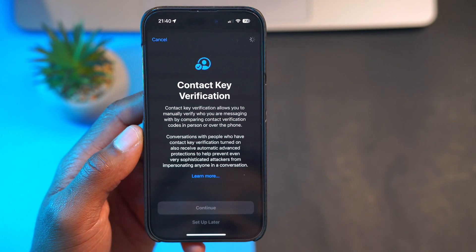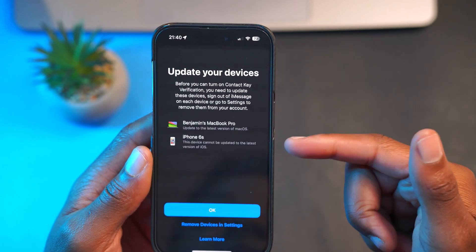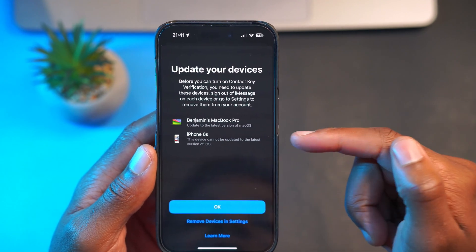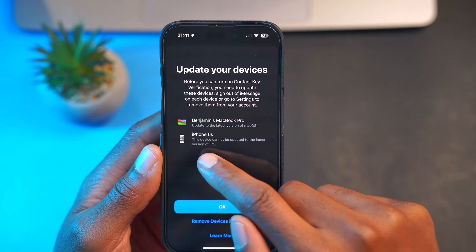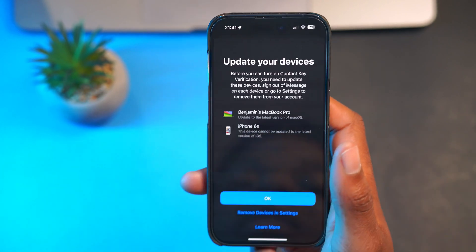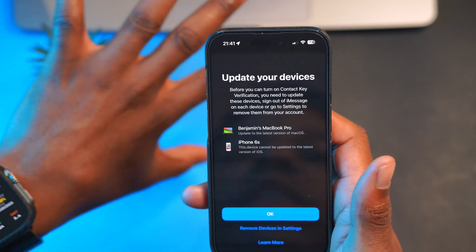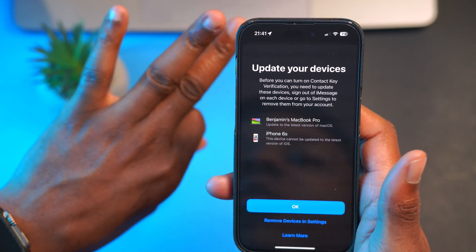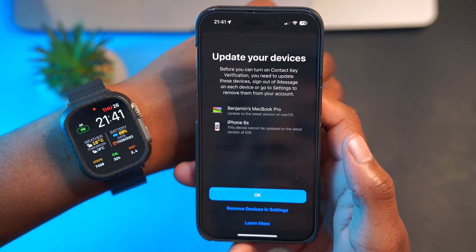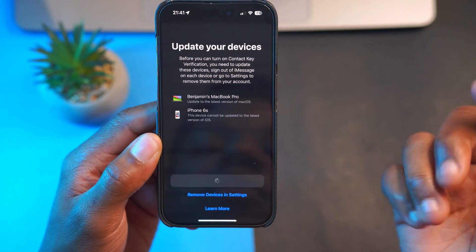If you click Continue, it takes a moment and then says you need to update all your devices. My MacBook Pro hasn't been updated to the latest macOS 14.2, and my iPhone 6S says it cannot be updated to the latest version of iOS. It tells you whether each device supports this feature. My watch isn't showing up because I just updated to watchOS 10.2. As long as your iOS device, watchOS device, and macOS device are all updated, they won't appear on the list of devices needing to be updated.